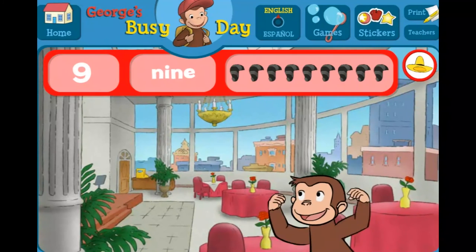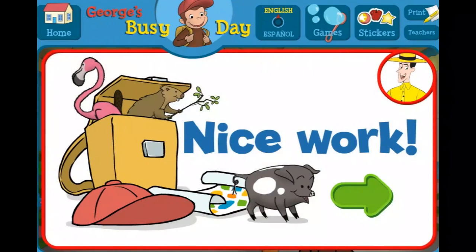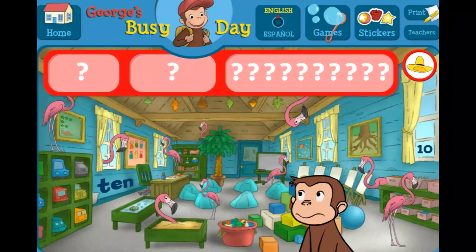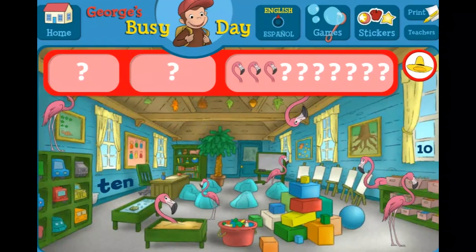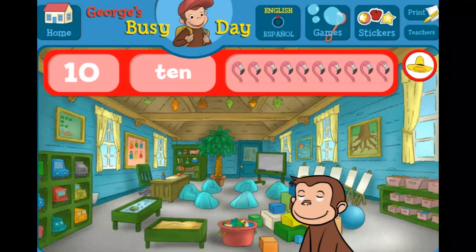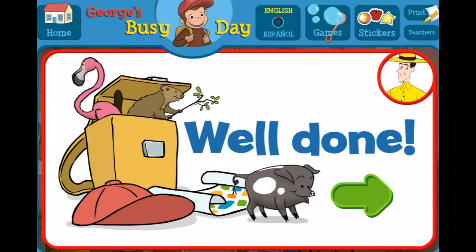Wow, you found everything! Nice work! George and his friends love playing hide-and-seek with you. Where are the tens and ten flamingos? The number ten. The word ten. You did it! You found everything! Well done! George and his friends love playing hide-and-seek with you.